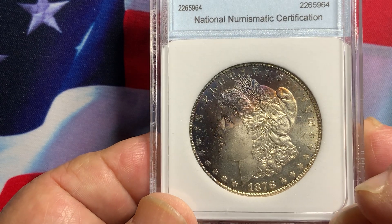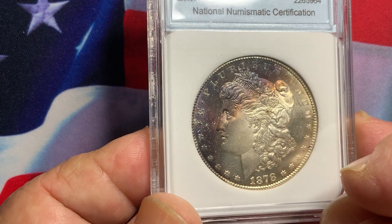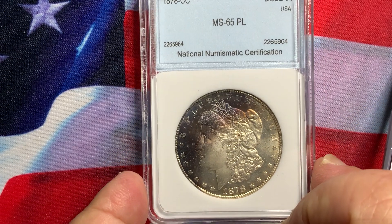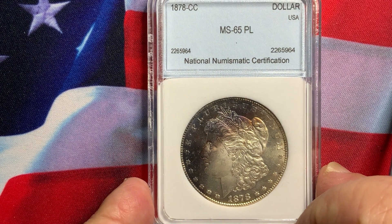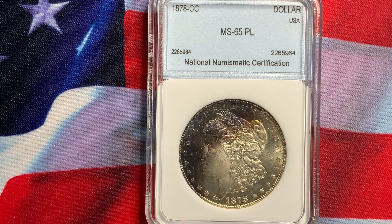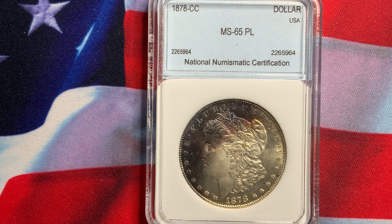And of course, everybody likes that mirror background. So if this is something you want to consider, even though it has uneven toning, it's not a bad coin — it will continue to increase in value. It is an original coin. So think about it, and if you like this type of coin, by all means, but be aware that sometimes this will take a little bit of time to sell due to its appeal.